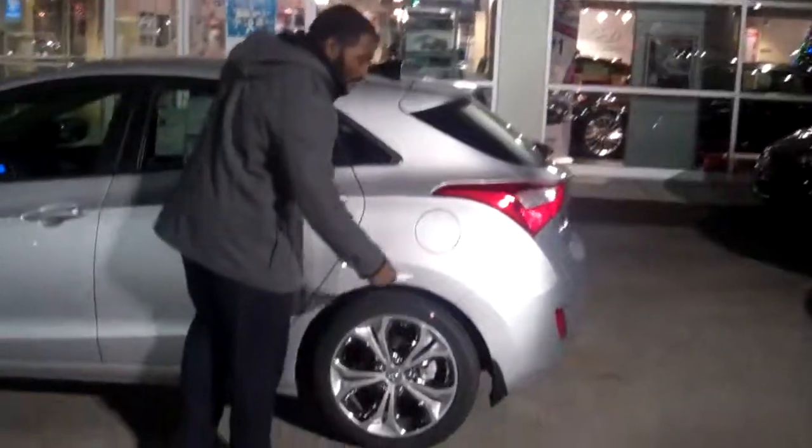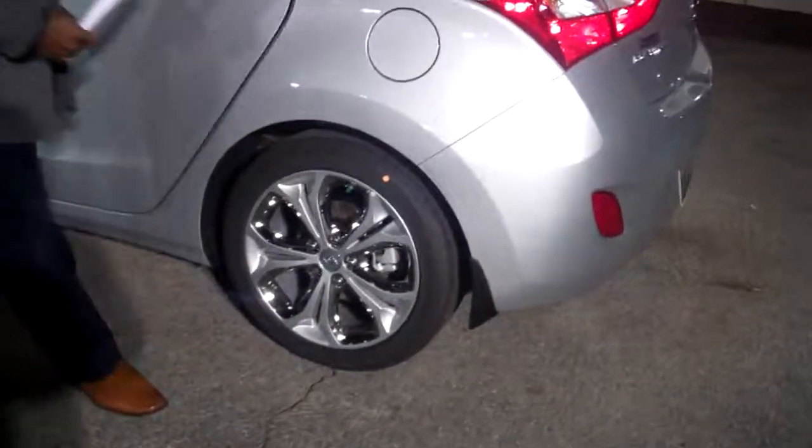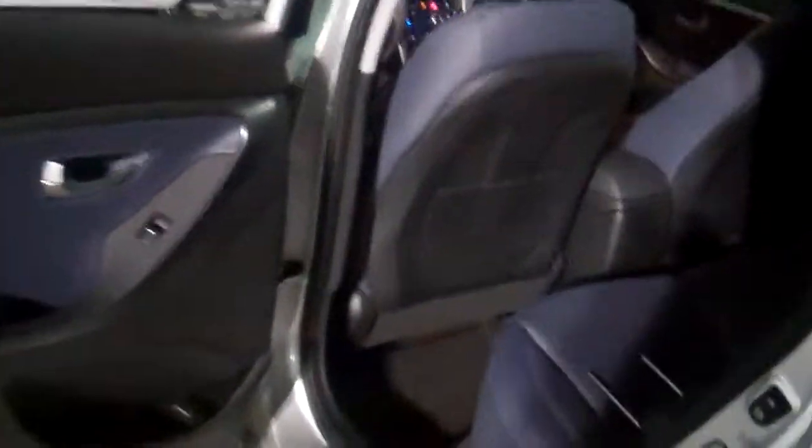And you can see you're going to get those alloy wheels with the chrome accents on the interior of them. As you step inside, as you can see, true five-passenger seating. Great gas mileage — close to 40 miles to the gallon on the highway.